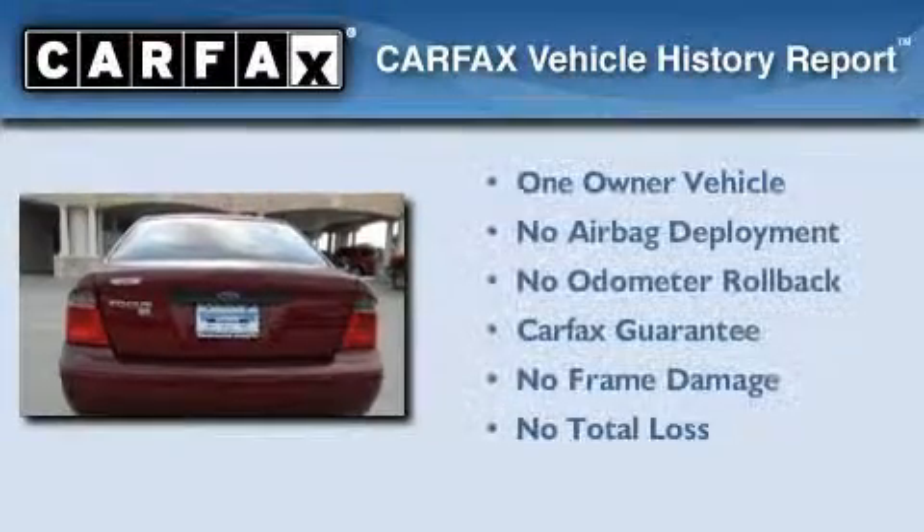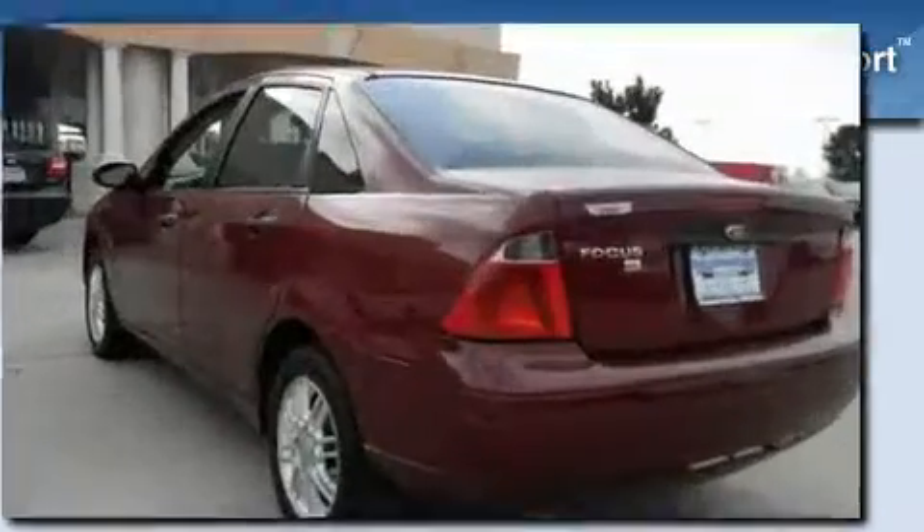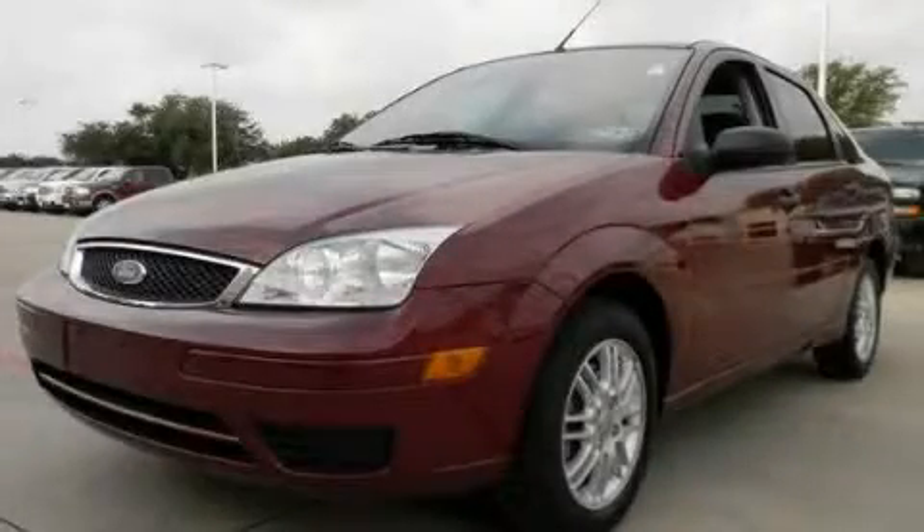This Ford has had only one owner and qualifies for the Carfax buy-back guarantee. Contact us today to arrange your test drive.